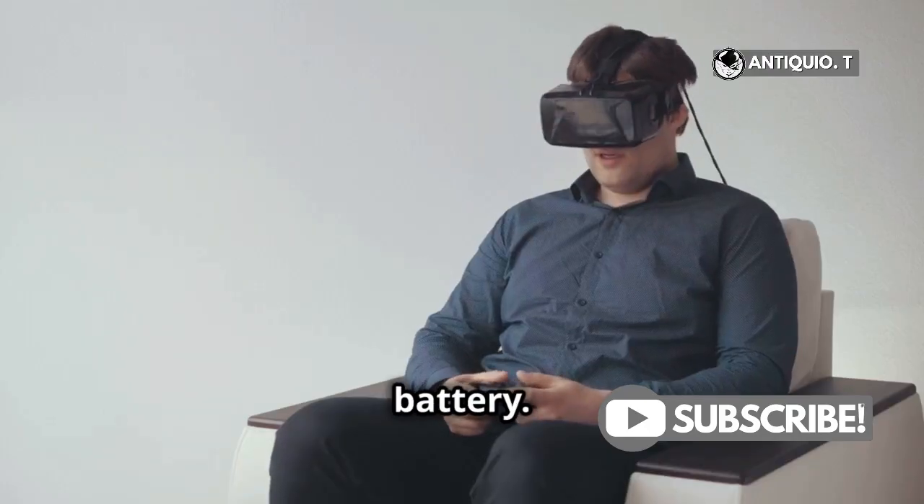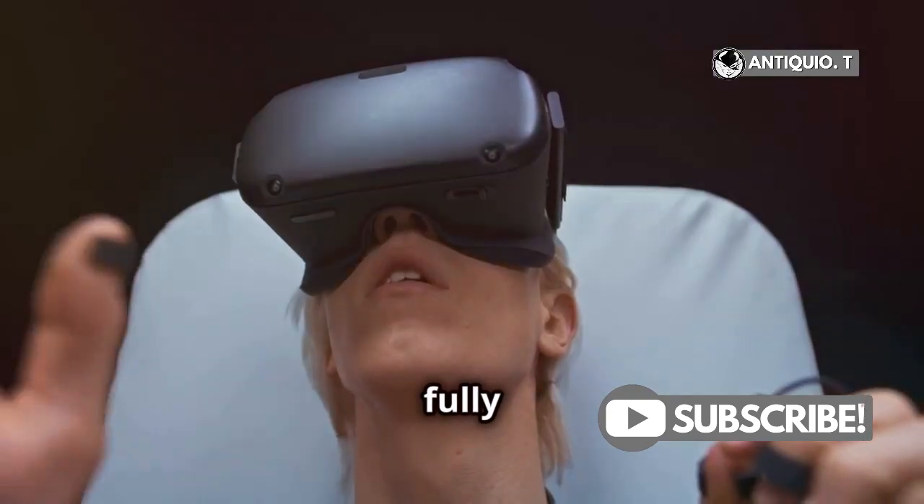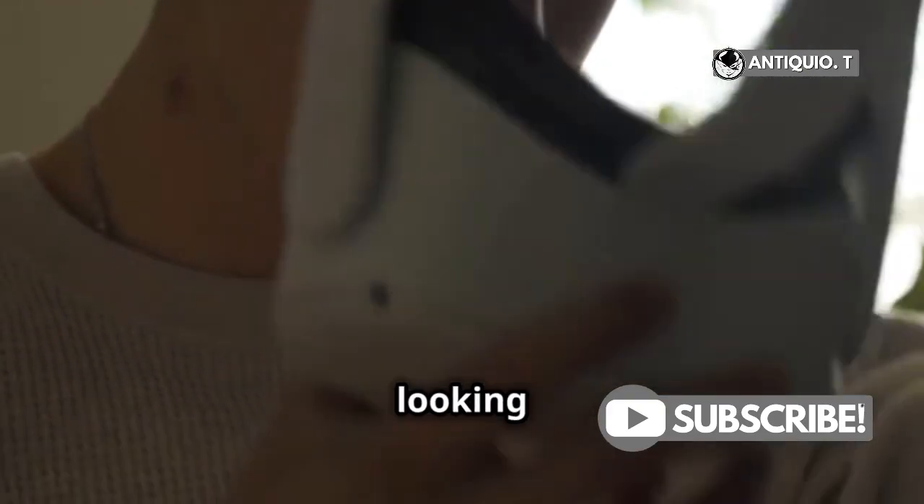First, let's talk battery. Make sure your headset is fully charged and the battery status is looking good.